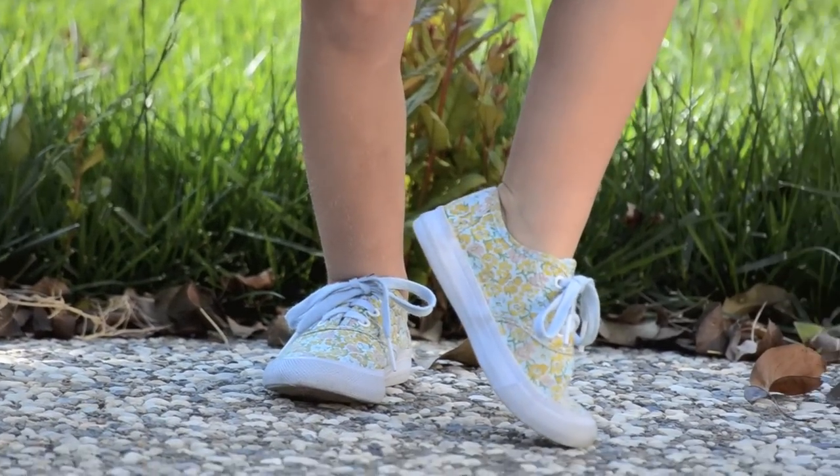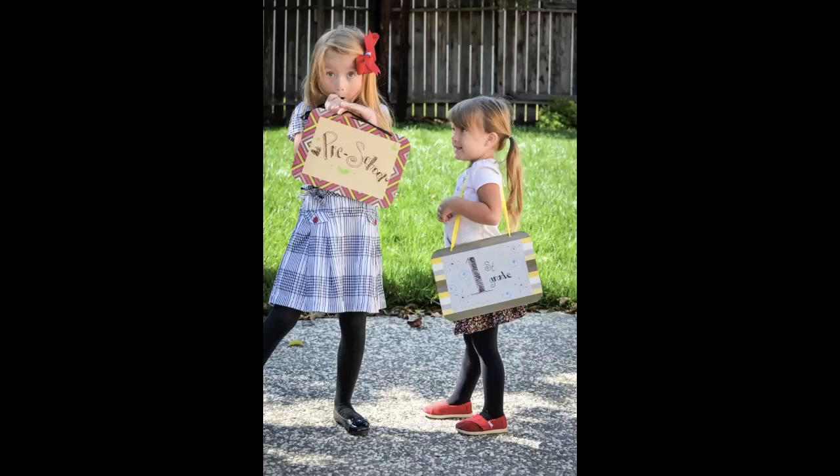Stay tuned for the rest of our back-to-school series, including back-to-school pictures, DIYs, and organizing tips. Don't forget to subscribe!